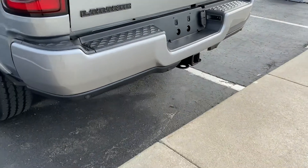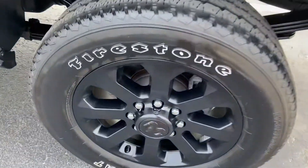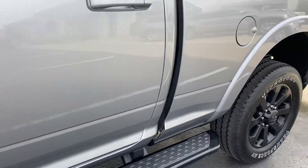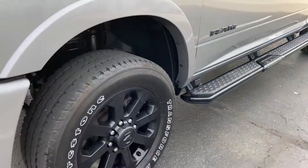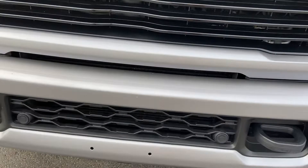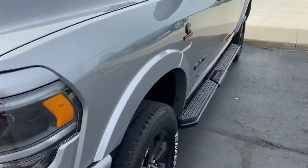Trailer hitch, rear parking sensors, tires look good with plenty of tread depth. Sidesteps are already installed so you don't have to practice your vertical every time you get in. Wheels are in great shape — no curb rash, no excessive stone chipping, bug etching, or anything like that. Truly is a gorgeous truck.